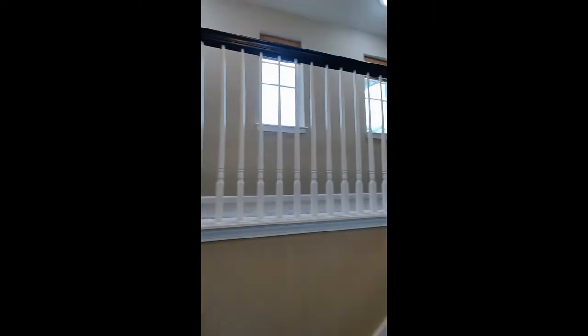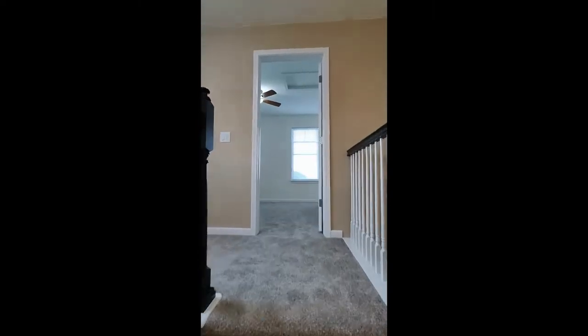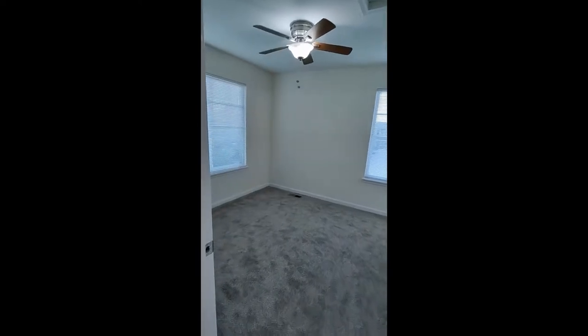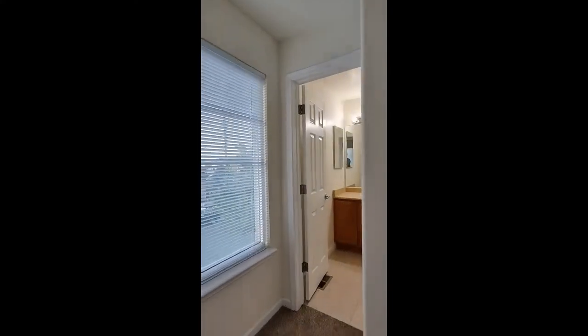As we continue on we are going to head up the stairs. Upstairs here is going to be two bedrooms and two bathrooms. We are going to start here at the top of the stairs — this is going to be another guest bedroom with an attached bathroom as well. It is going to be a full bath with a shower and bathtub.